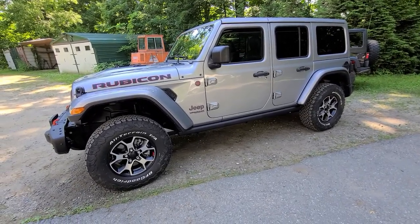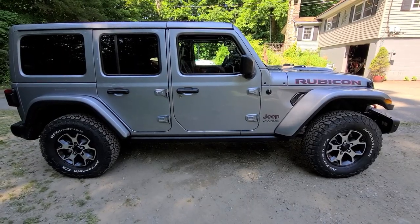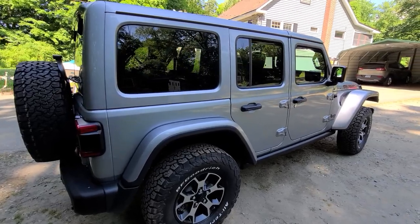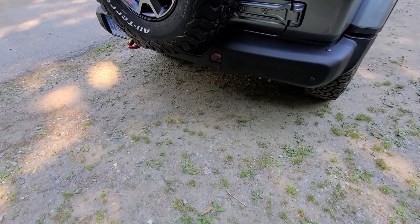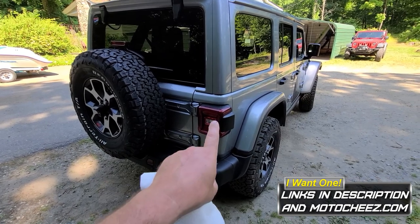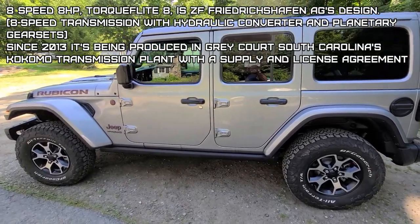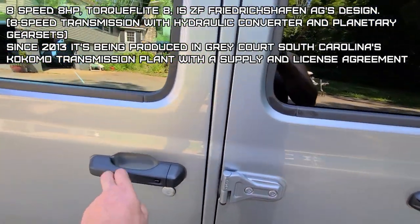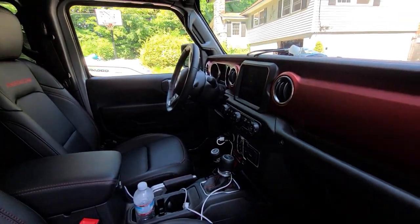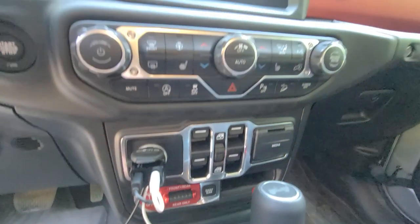Yep, got a new Jeep. Everybody asks how I like it — I like it, but it's still just a regular Rubicon until I add all my upgrades. They don't give you accessory books with the Rubicons anymore and the trail rail system is hard to shop for online. I didn't realize I didn't have a hitch, so I found a Rugged Ridge four-pin flat with plug-in connectors — pop it in, about $69. The hitch was $75 for a two-inch. I do like the eight-speed automatic — definitely makes a big difference power-wise. I did get the leather trim.